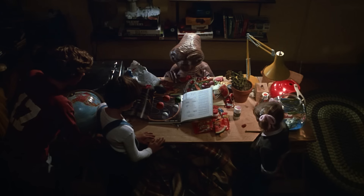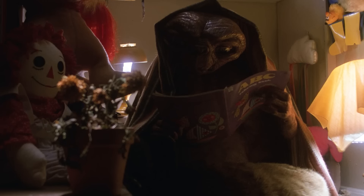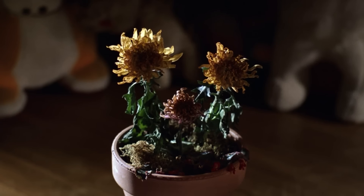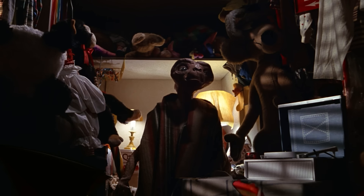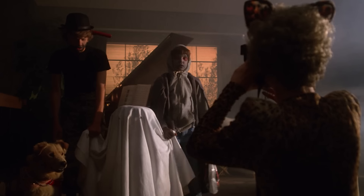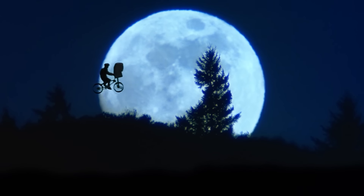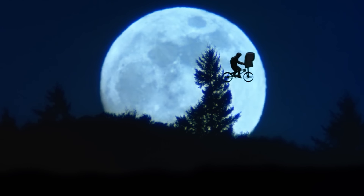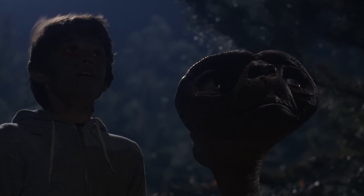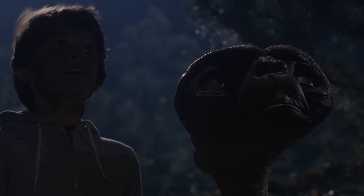While the animatronics for the film were designed by the late Italian special effects artist Carlo Rambaldi, the whole idea of the movie was based on an imaginary friend Spielberg had created after his parents' divorce. This flick is bound to make you tear up, and it does not matter if you are a child or an adult — the movie will have the same impact on you, which would not have been possible if the eponymous character wasn't that convincing. Surprisingly, the more you watch this movie, the more the titular character becomes personal and authentic, rather than just a mere creation.